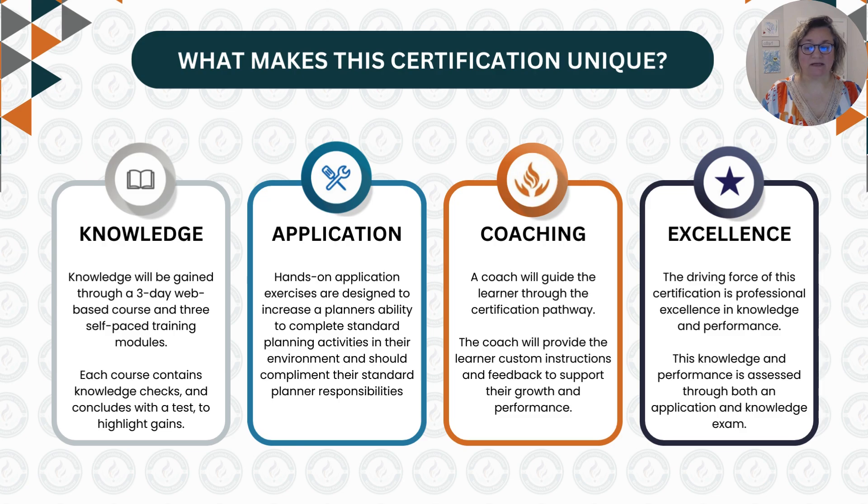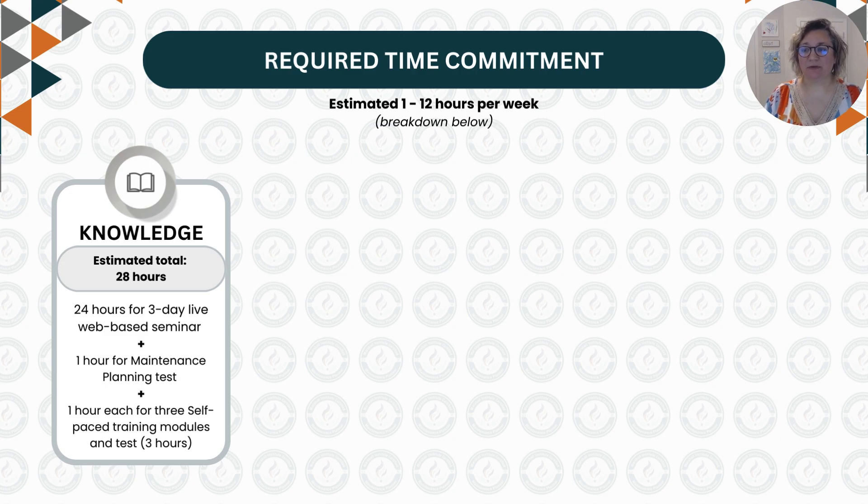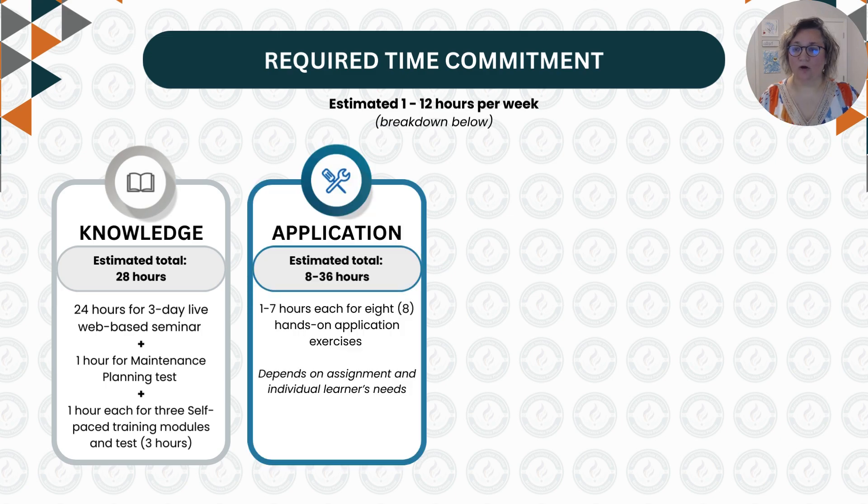Let's look at what time commitment is expected from learners during the certification pathway. We have found a way to maximize the value a maintenance planner receives while also minimizing the time they have to take away from their daily responsibilities. Most of the knowledge is gained through self-paced modules and tests, which take about one hour to complete. The exception is remote attendance to our three-day maintenance planning and scheduling seminar in the first week of the certification pathway. All application exercises are designed to increase a planner's ability to complete standard planning activities in their environment and often count as part of their normal day-to-day responsibilities. We estimate that completion of application exercises will take anywhere from one to seven hours per week, as environments and level of involvement vary by person.